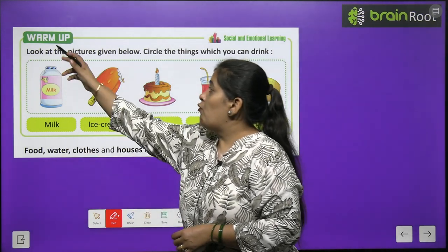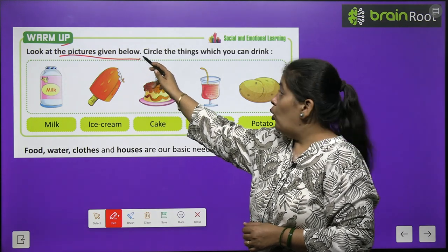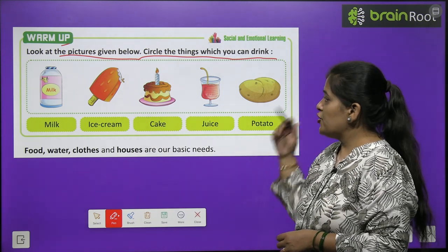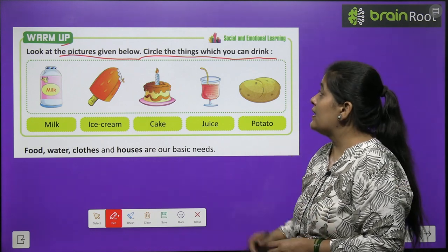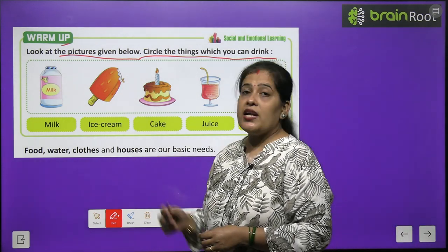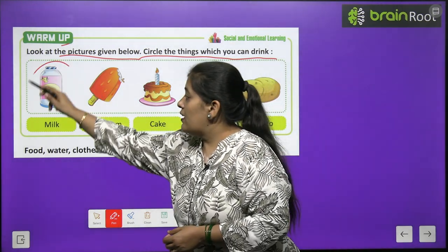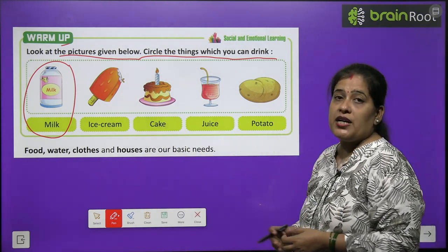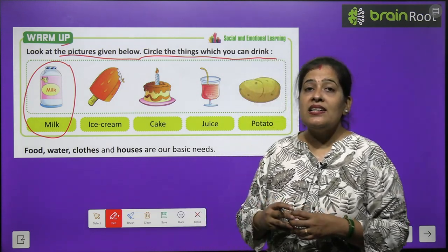So first we will do a warm-up exercise. Look at the pictures given below. Circle the things which you can drink. Here we have a lot of pictures. You have to circle the pictures or things which we can drink. The first picture is milk - do we drink it? Yes. So circle the picture. Next: ice cream, cake, juice and potatoes. So what do we circle?